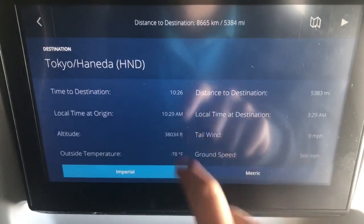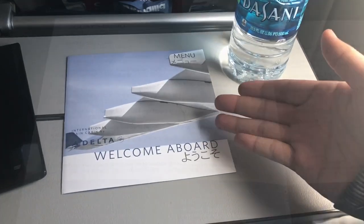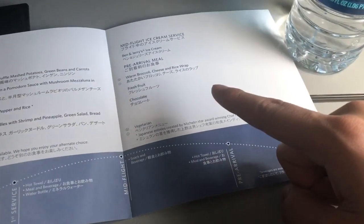30 minutes into the flight, we got our first service, which is this water bottle and this menu right here. On the left side, we have all the different entree options, of which stir-fried pork appears to be the Michelin star option.